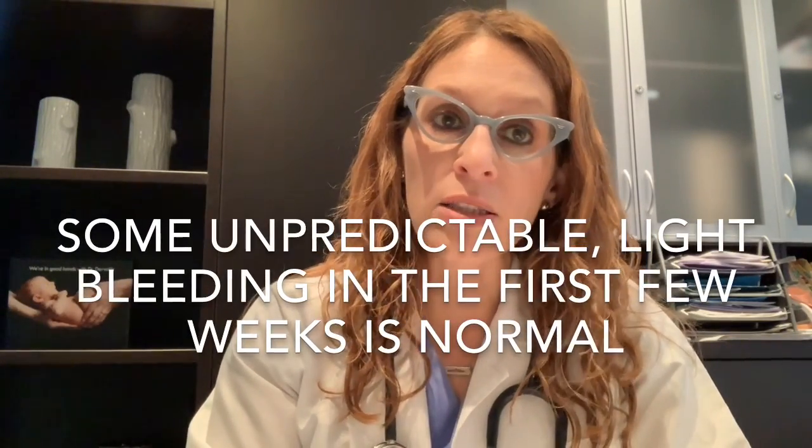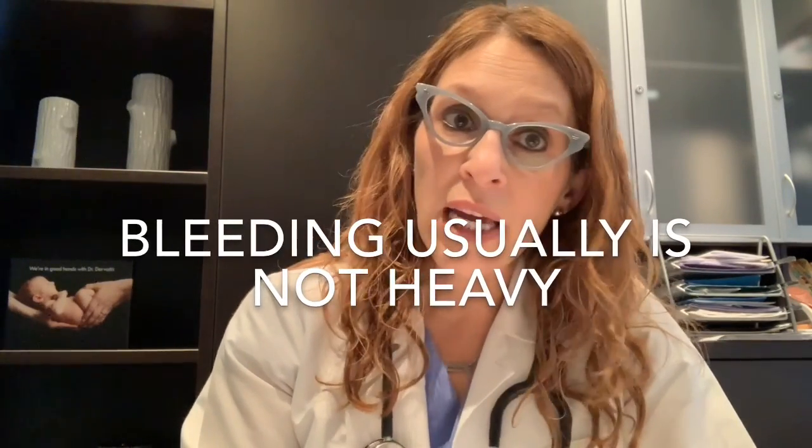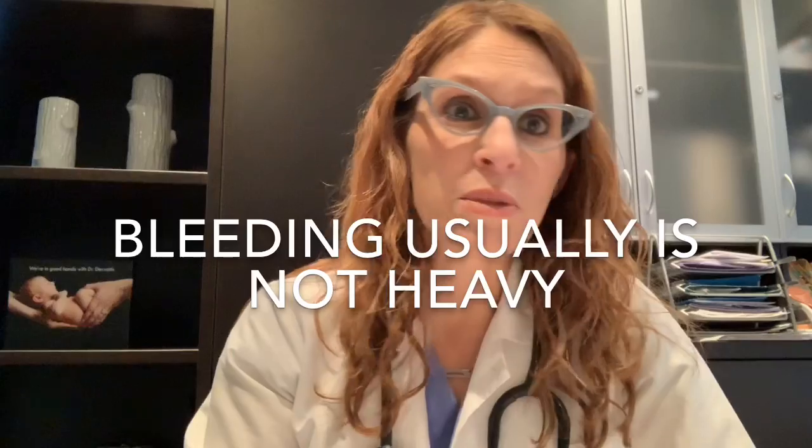The bleeding usually isn't very heavy — often enough to just wear a liner, other times heavy enough to wear a pad. I usually advise patients to avoid tampons for the first few weeks after insertion; after that, tampon use is fine. The bleeding tends to be light, annoying sometimes, but not super heavy, and having that sort of bleeding is normal.